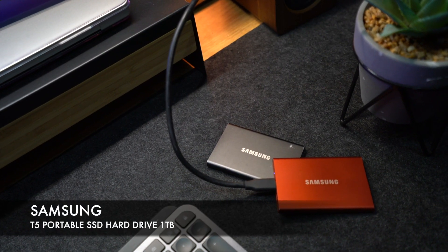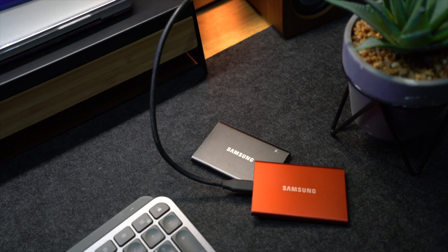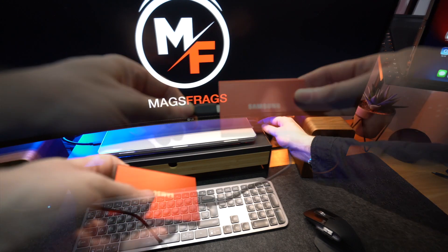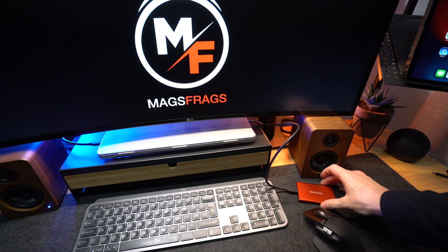After capturing all my b-roll footage and talking head clips, I use these compact Samsung T5 1TB SSD drives to store all my work on. They have really fast transfer speeds, don't need external power, and they're tiny so they fit in your laptop bag when you're out and about. They connect via a small USB-C cable and having all my large files stored on these just helps to keep my MacBook clean and running as quickly as possible.